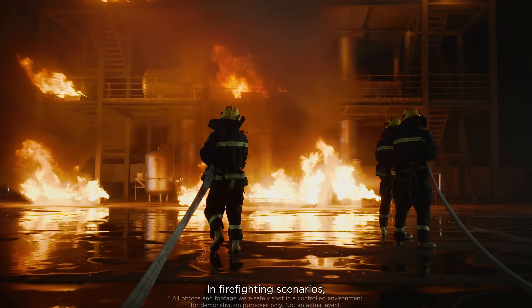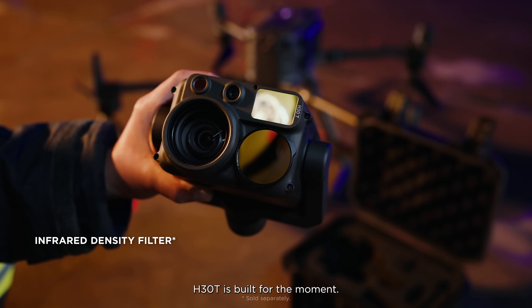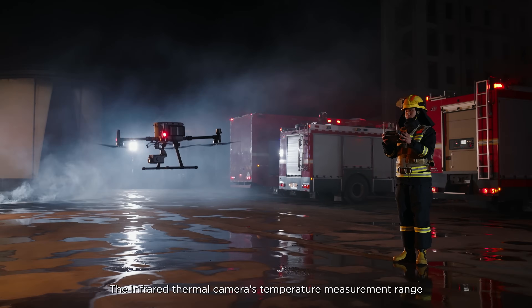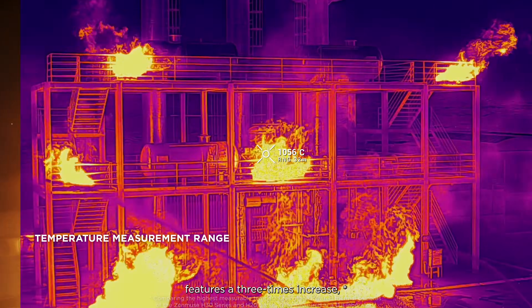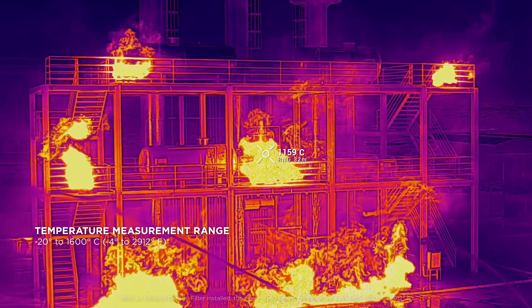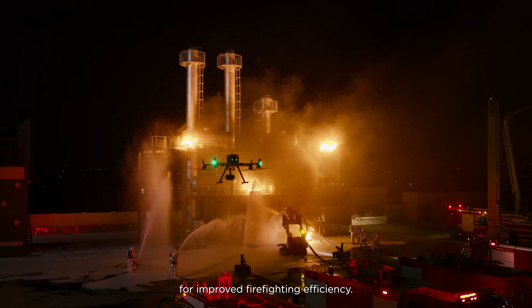In firefighting scenarios, when every second counts, H30T is built for the moment. The infrared thermal camera's temperature measurement range features a three times increase, reaching up to 1,600 degrees Celsius. Hotspots can be quickly identified for improved firefighting efficiency.